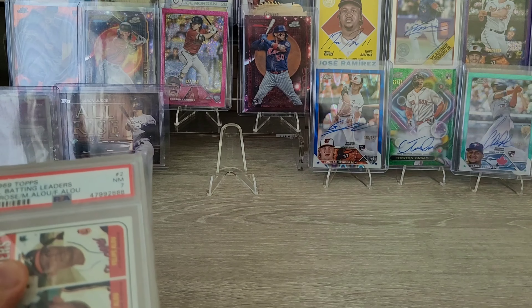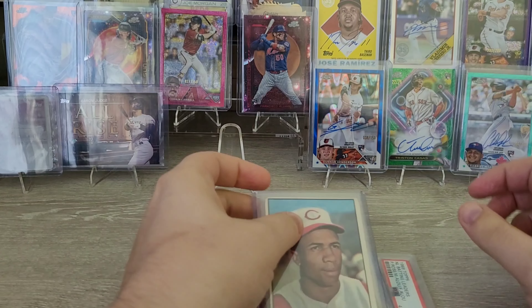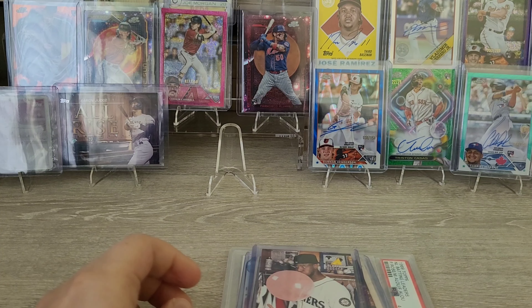First thing being the card show I went to last weekend — I picked up some cool things. So I wanted to show those off, and then we'll talk about the Shohei Otani flip series that I was doing.